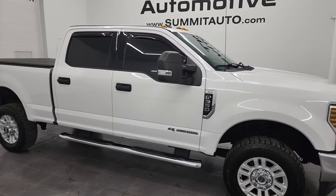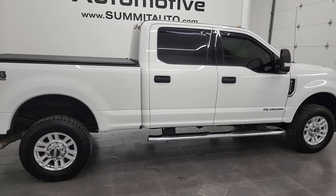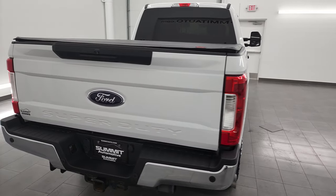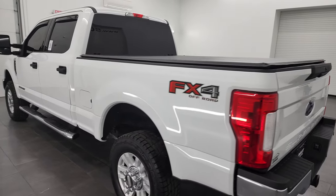Hey, this is Brett and this 2018 Ford F-350 Crew Cab Short Box XLT FX4 is stock number 13157Z. I am here at Summit Automotive in Fond du Lac, Wisconsin — your new and used heavy duty truck headquarters.